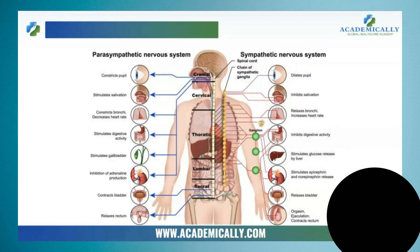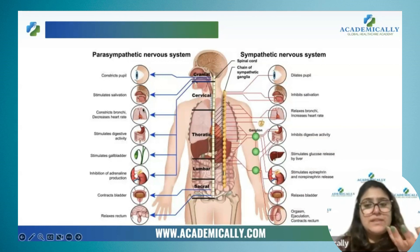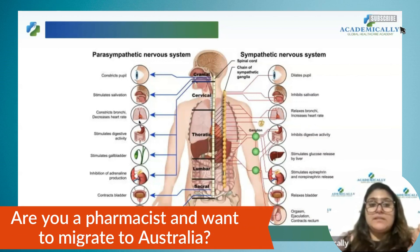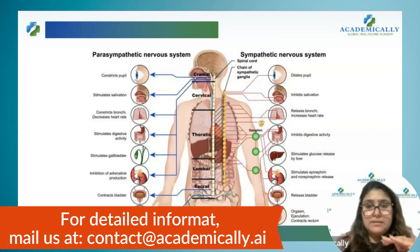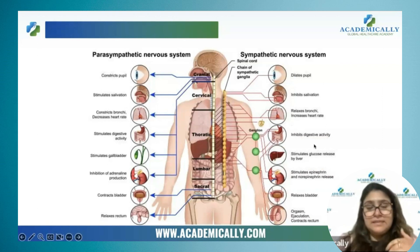Sympathetic nervous system inhibits all the secretions of the stomach as well as all the secretions of the mouth, whereas parasympathetic nervous system stimulates those secretions. Sympathetic nervous system dilates our bronchioles, whereas parasympathetic nervous system constricts the bronchioles. About the heart — sympathetic nervous system increases the heart rate, parasympathetic nervous system decreases the heart rate. Parasympathetic nervous system increases the secretions, meaning it increases the digestive activity, whereas sympathetic nervous system inhibits the digestive activity.